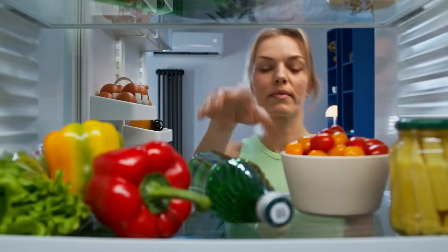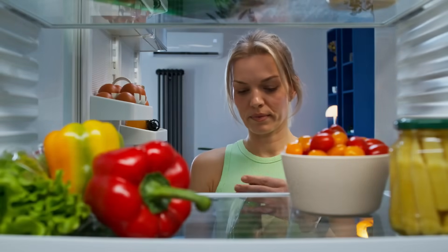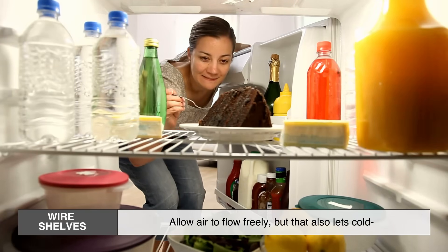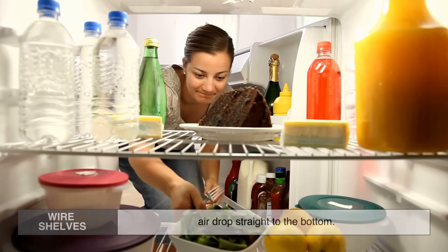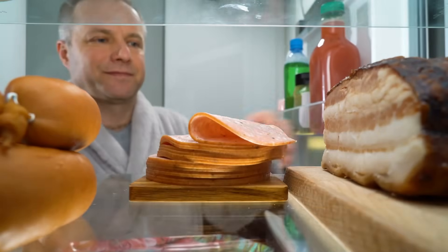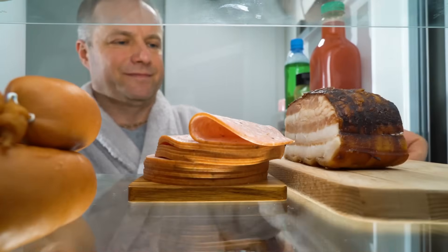And let's not forget — it also helps keep things cool more efficiently. Wire shelves allow air to flow freely, but that also lets cold air drop straight to the bottom. Glass shelves slow down that airflow, helping to maintain a more even temperature throughout your fridge. That means your food stays fresher, longer.